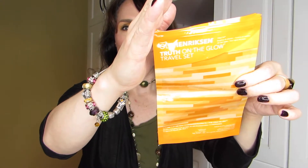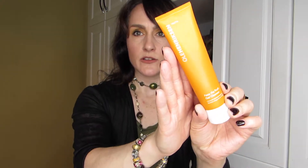First up is the Ole Henriksen Truth On The Go travel set — a bunch of Brighten and Cleanse wipes. I liked them and got them for a very reasonable price as a deluxe sample type of situation. Would I repurchase? No. But I really like the Ole Henriksen brand based on that and a few other samples, and it made me want to try their cleanser, which I have since purchased.